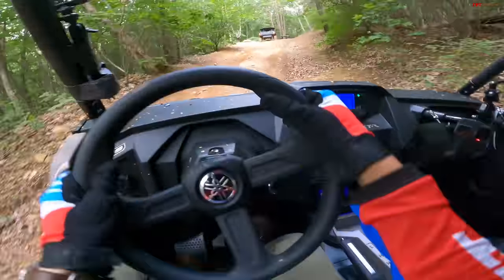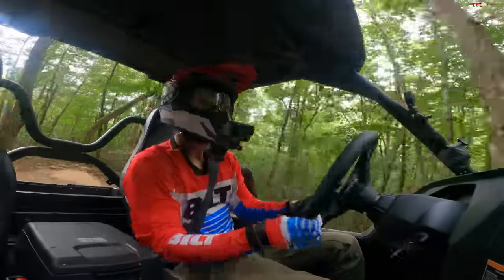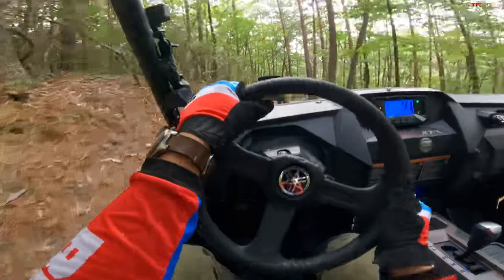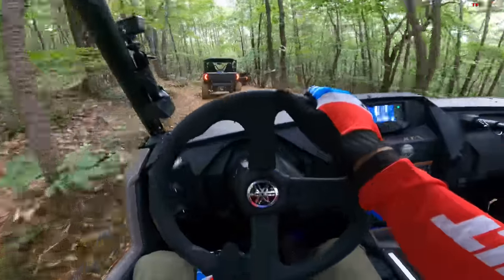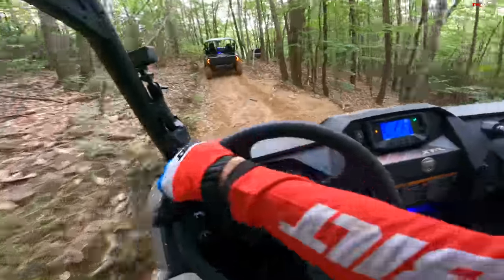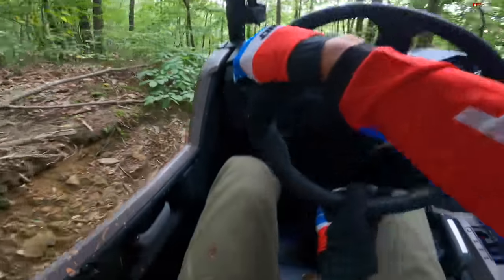My biggest gripe is the steering through the electric power steering. I know it's torque and speed sensitive, but there's not a ton of feedback from it. Here I'm at full lock, but I can rack the wheel pretty far in either direction before it really starts to change direction a whole lot. On these tighter switchbacks, my hands are doing a ton of work, and the steering just feels like it leans maybe a little more utility than sport.